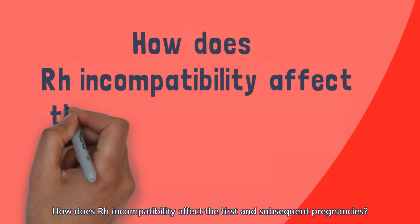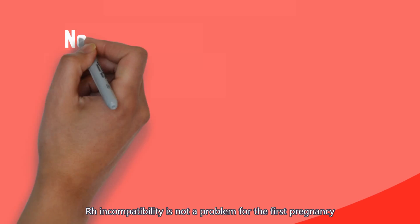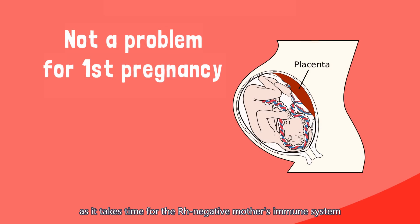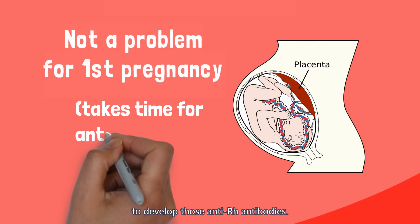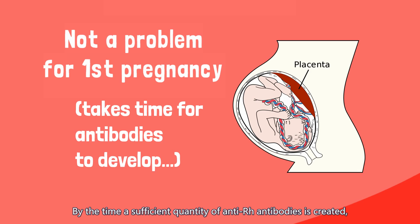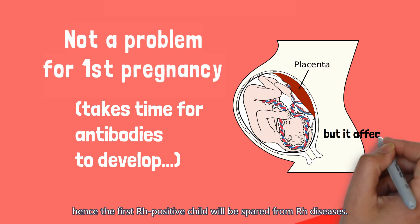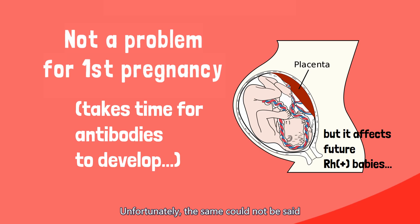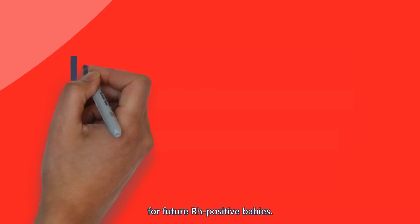How does Rh incompatibility affect the first and subsequent pregnancies? Rh incompatibility is not a problem for the first pregnancy as it takes time for the Rh-negative mother's immune system to develop those anti-Rh antibodies. By the time a sufficient quantity of anti-Rh antibodies is created, the baby is already born, and hence the first Rh-positive child will be spared from Rh diseases. Unfortunately, the same could not be said for future Rh-positive babies.